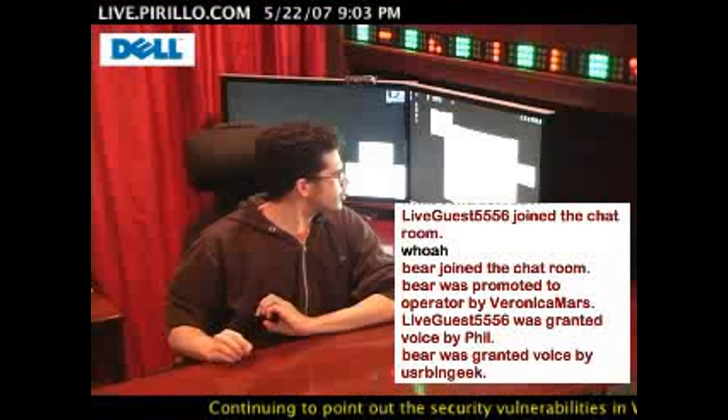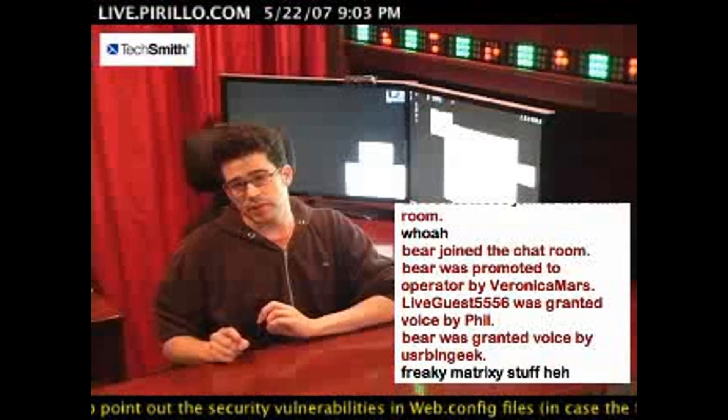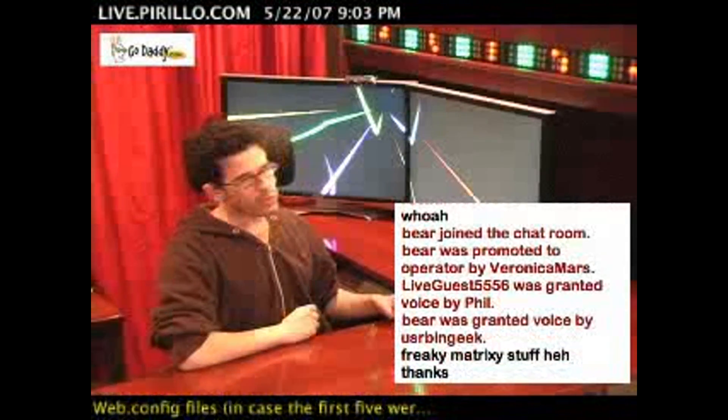Earlier today, a user in the chat room known as Big John Midland was asking a question specifically related to processors. He said: Chris, my computer has Intel Pentium Dual Core. What does the Dual Core part mean?